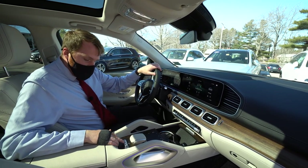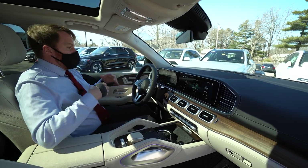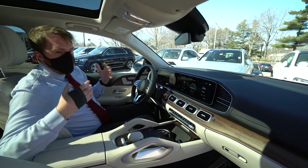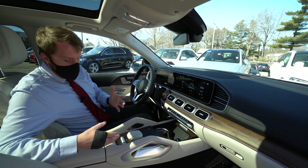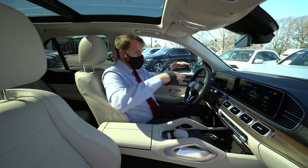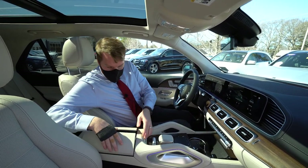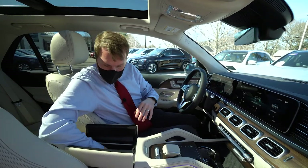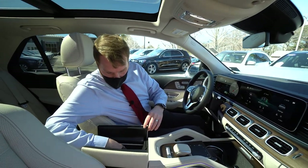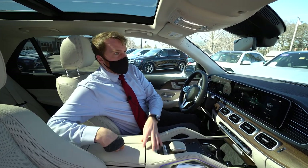Further back there's the air suspension adjustment — if you're in deep snow or mud, you can raise the suspension, and when you get back on the road it brings it back down to help fuel economy. There's also plenty of storage here for little knickknacks and some charging ports in there as well.